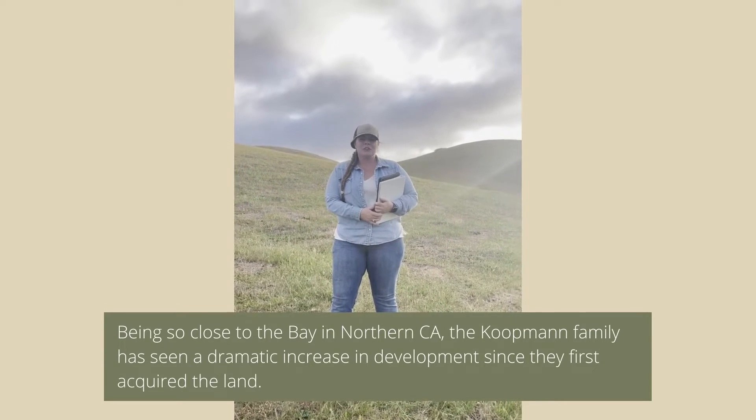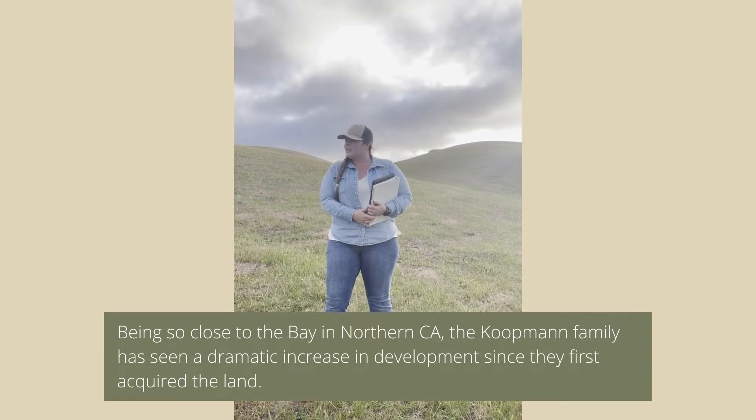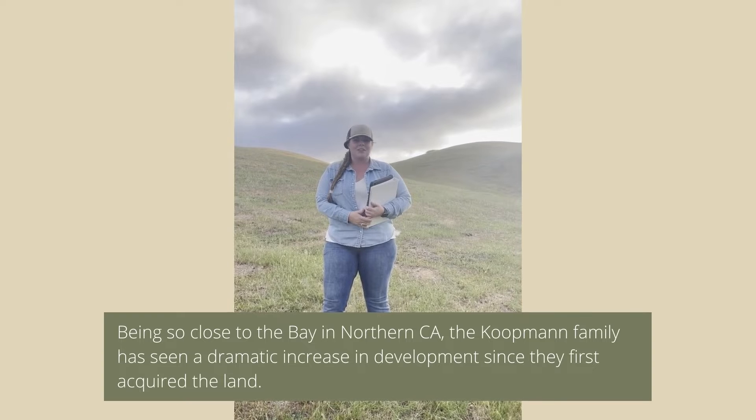Here we are at one of our first monitoring points where I get to hike around and take some awesome pictures. It's a little breezy out here today, but it's gorgeous as ever.